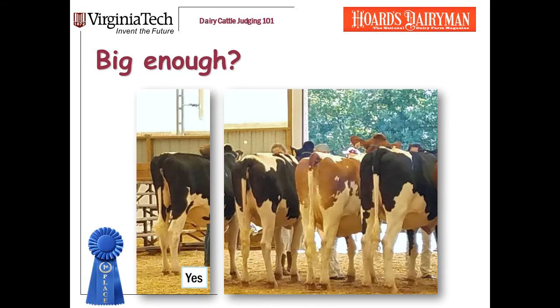Here's another example. In this class, notice that the winning heifer is not the biggest in the class. The heifer in last is bigger by all measures — she's taller, she's deeper, she's wider. But she's coarse and smooth, and though it's not obvious here, she's less correct. You don't have to win with the biggest heifer in the class. She does need to be big enough.